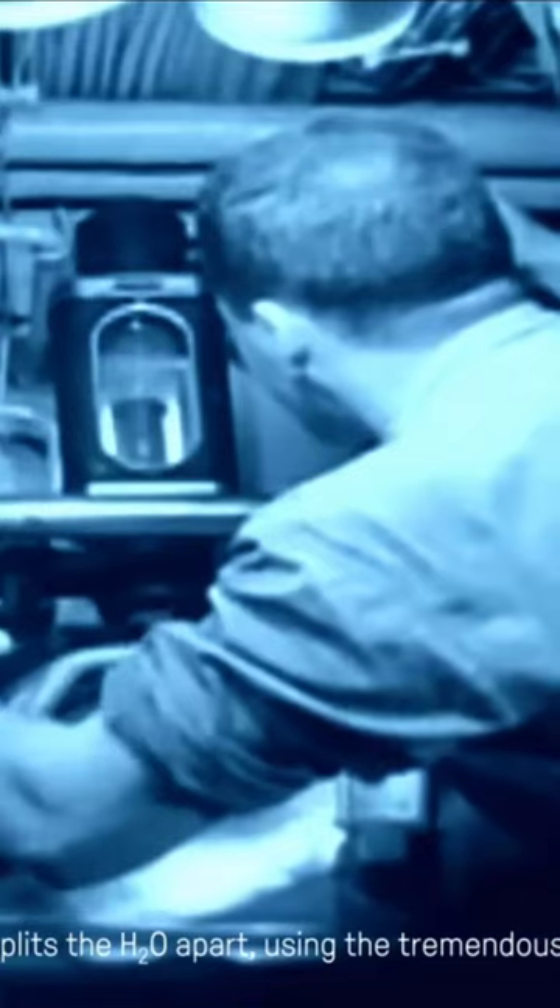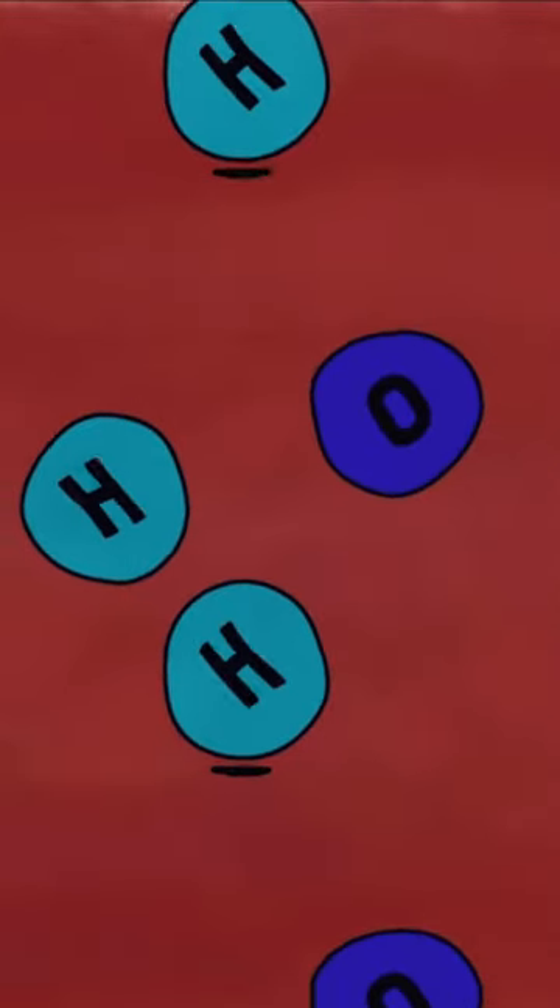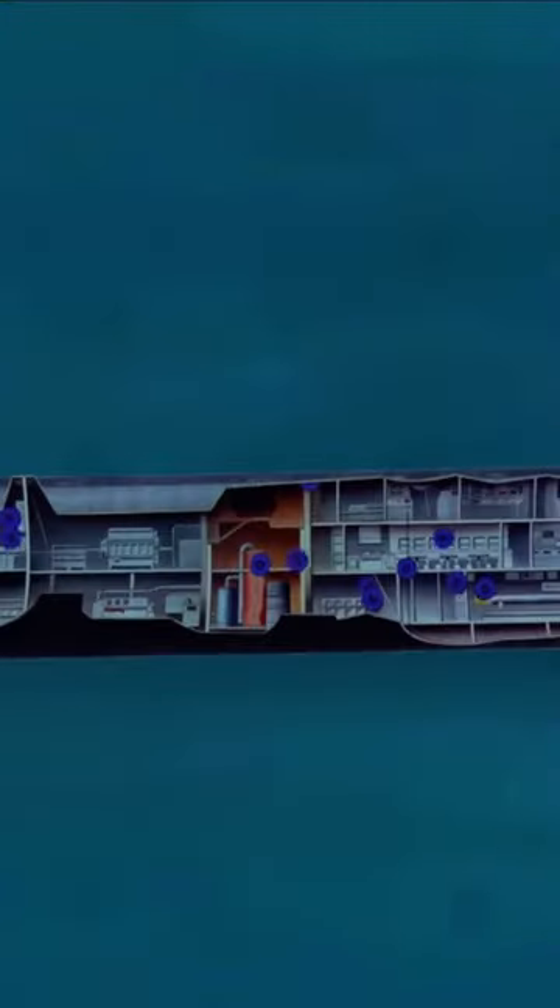Not only does the nuclear reactor not need air to work, but it literally creates air. After all, it's surrounded by H2O. So all it needs to do is break the two H's from the O and boom, you've got oxygen for your crew to breathe.